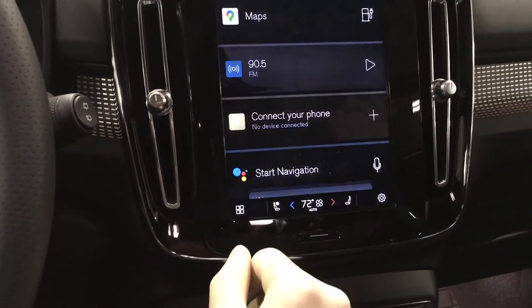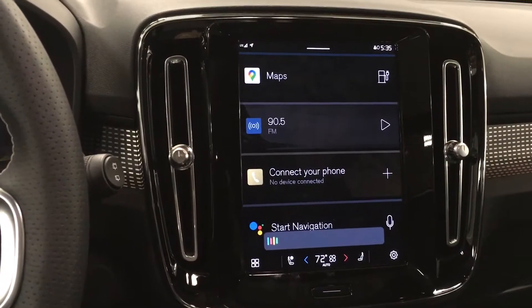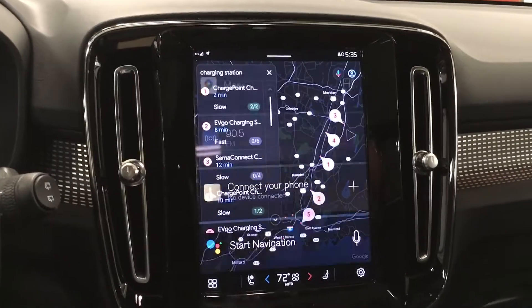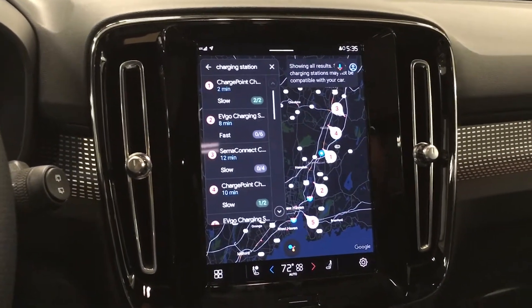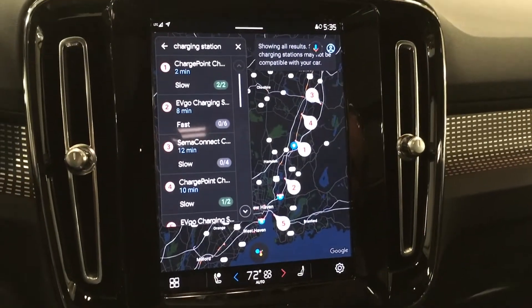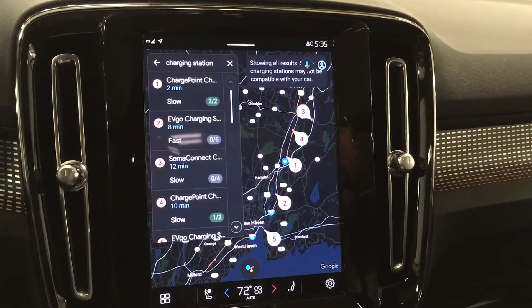We just ask her. Find a charging station. There are many electric vehicle charging stations in the area, and you can tell me the number of the one you want anytime. Charge Point charging station on Washington Avenue is 0.6 miles away.